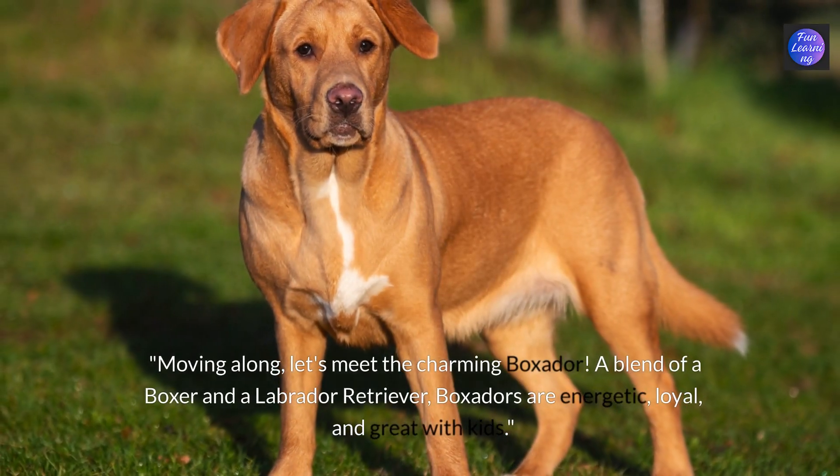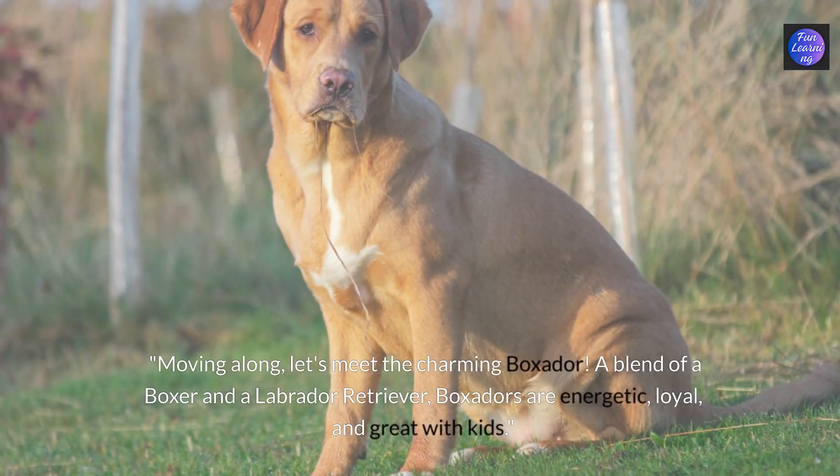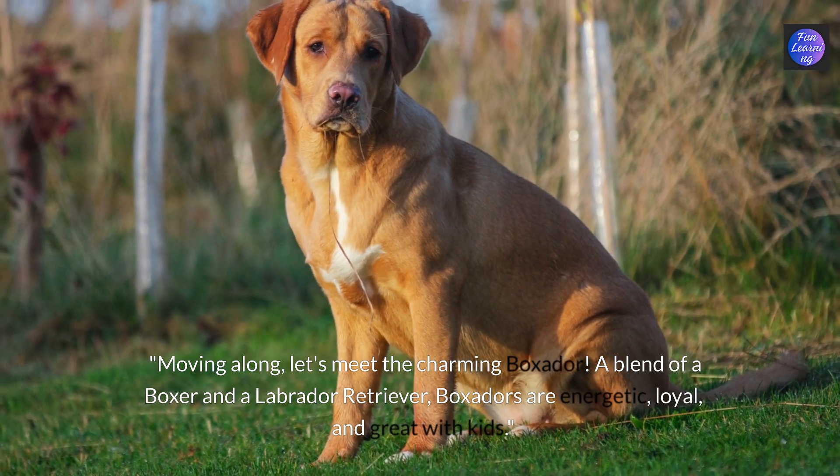Moving along let's meet the charming boxador. A blend of a boxer and a labrador retriever, boxadors are energetic, loyal and great with kids.